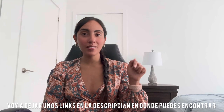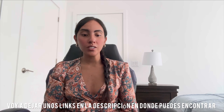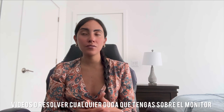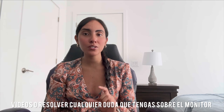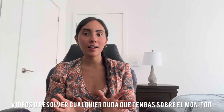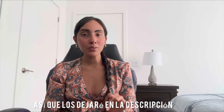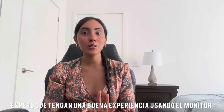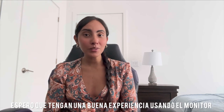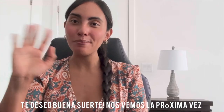I'll be leaving some links down below where you can find videos about how to use the monitor and anything that involves its use, in case you have any questions. I hope you have a great experience wearing your heart monitor. I wish you good luck and I'll see you next time — bye!